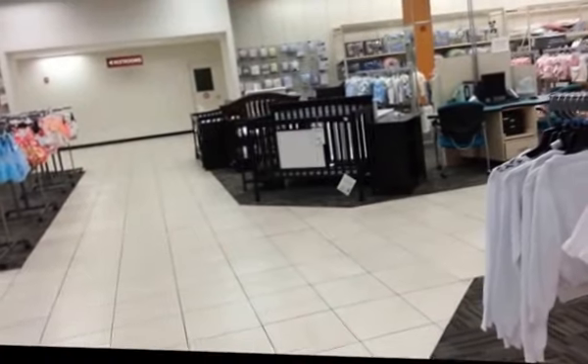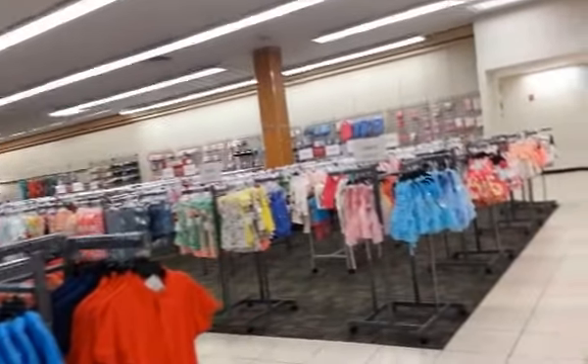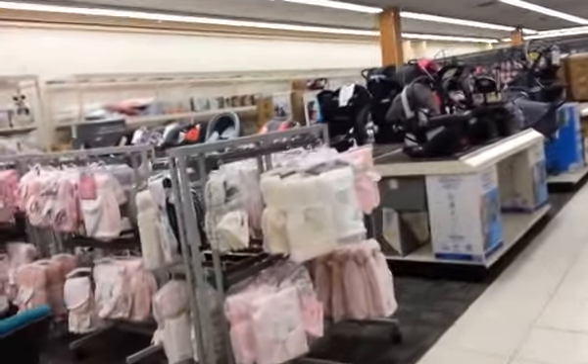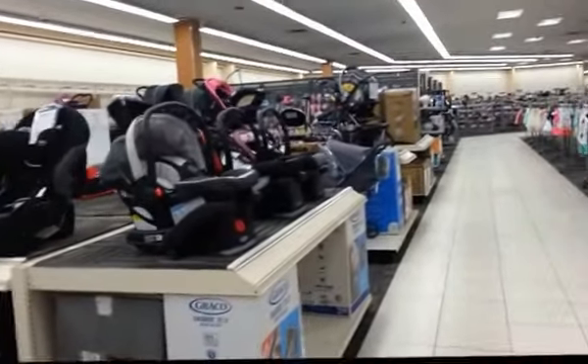I'm just going to keep looking and see what kind of coat I want to get. It's got to be a warm coat — Canada is cold this time of year. They even have little kid stuff and baby stuff. They've got all sorts of things in here and I still have not found the coats.